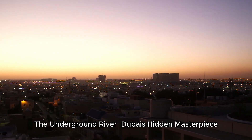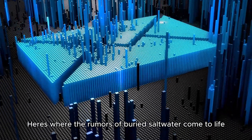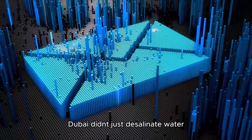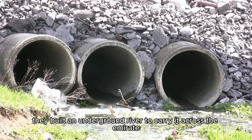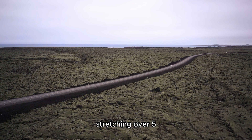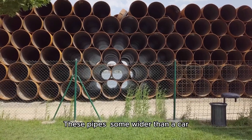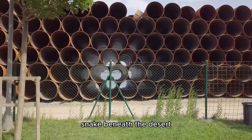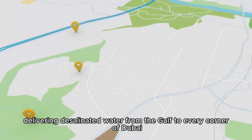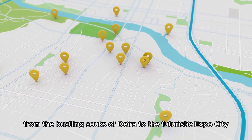Here's where the rumors of buried saltwater come to life: Dubai didn't just desalinate water — they built an underground river to carry it across the Emirate. This isn't a natural stream but a colossal network of pipelines stretching over 5,000 miles end to end — longer than the Nile and Amazon combined. These pipes, some wider than a car, snake beneath the desert, delivering desalinated water from the Gulf to every corner of Dubai, from the bustling souks of Deira to the futuristic Expo City.